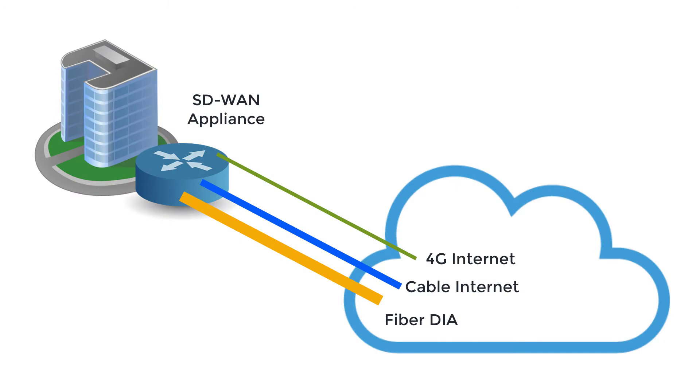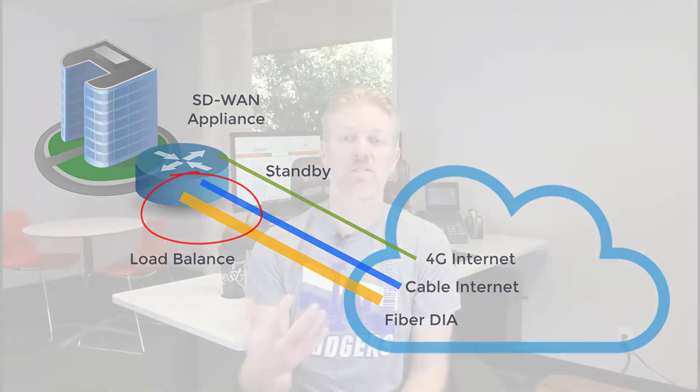I'd recommend using 4G as a passive standby. Use a primary fiber connection and maybe a secondary cable broadband connection, load balanced between those two, and then program the SD-WAN to keep the 4G as an inactive standby — only in case those first two connections go down.